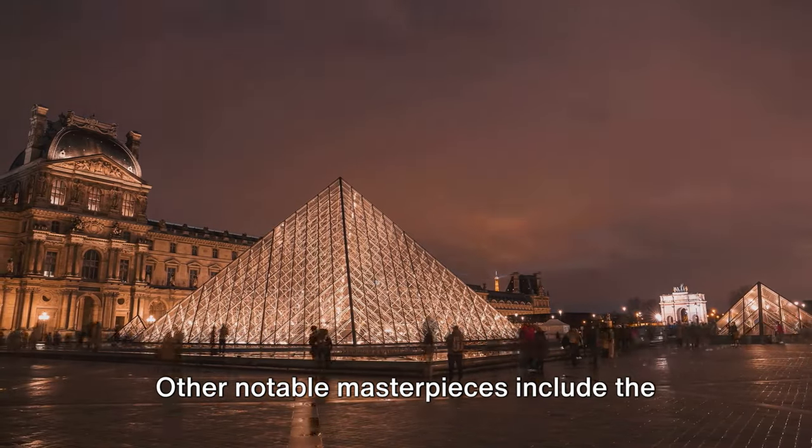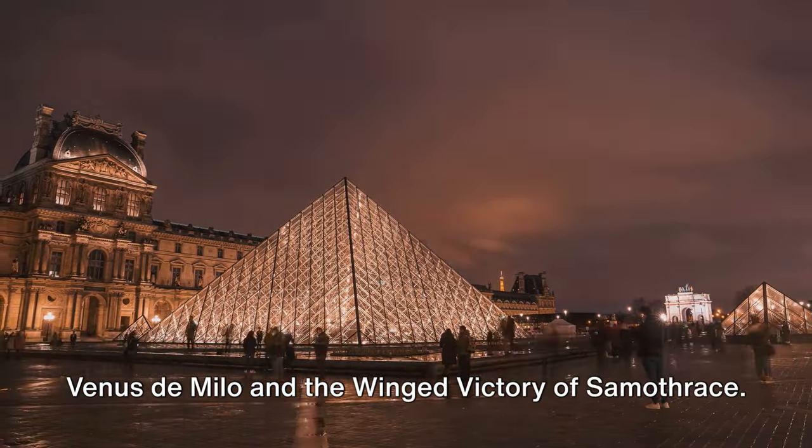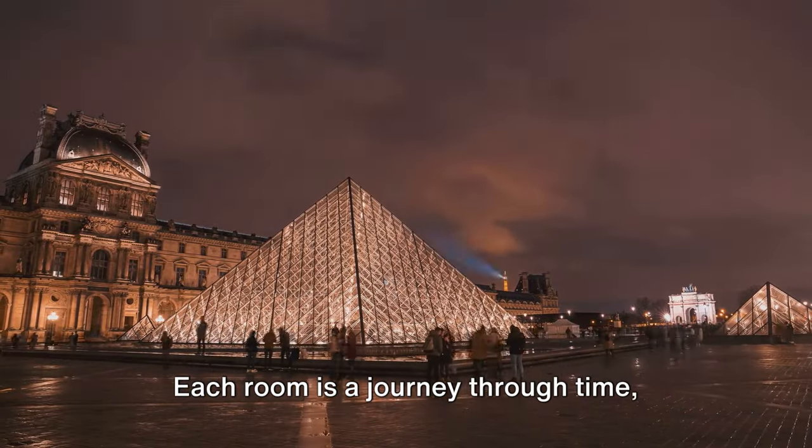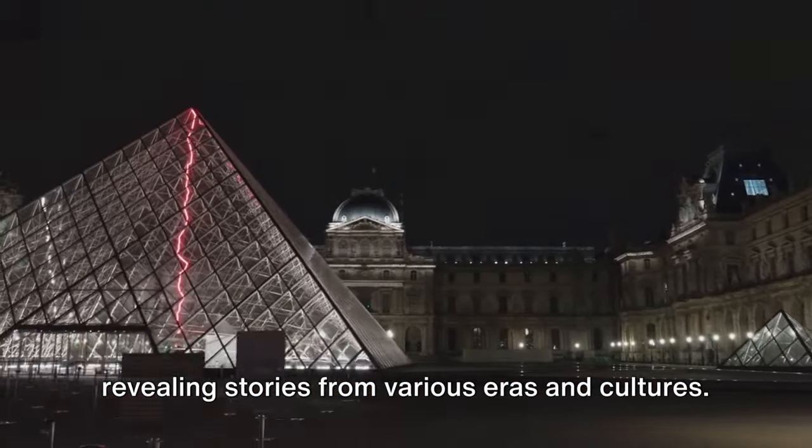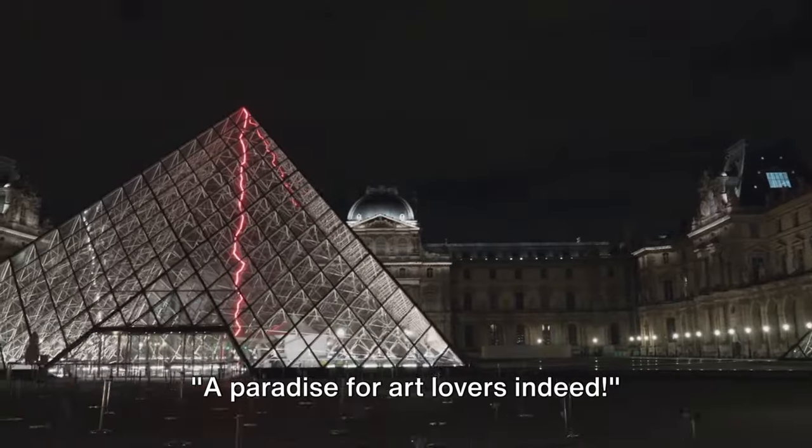Other notable masterpieces include the Venus de Milo and the Winged Victory of Samothrace. Each room is a journey through time, revealing stories from various eras and cultures. A paradise for art lovers indeed.